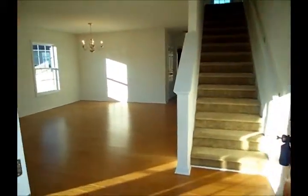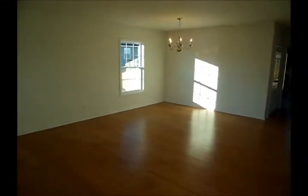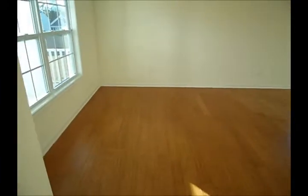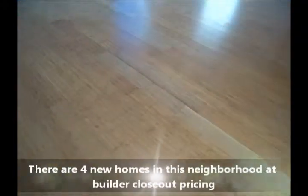You're greeted here into an entryway. You've got a combination formal here — you can use this wherever you like. You've got an area there for some formal furniture and a dining room table. You've got this beautiful bamboo hardwood here.